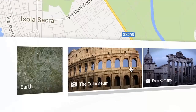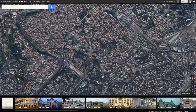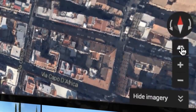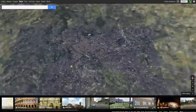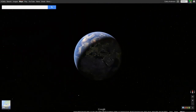Explore the Earth from above by entering Earth view. If you use a supported browser, you can zoom in close and see buildings rendered in 3D. The control panel in the bottom right will allow you to tilt and rotate your view, or zoom all the way out and enjoy the view.